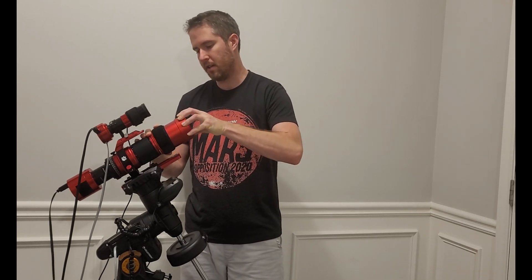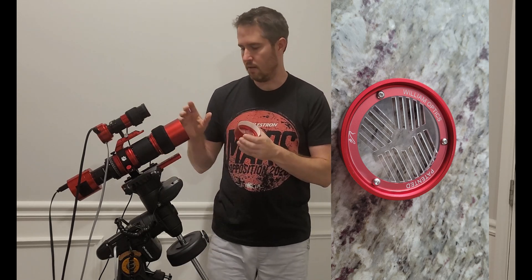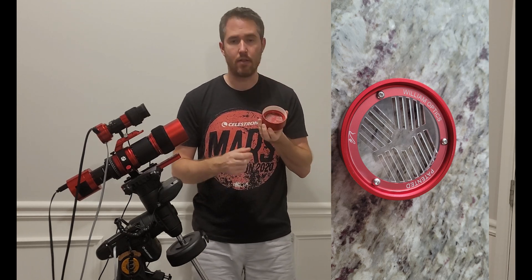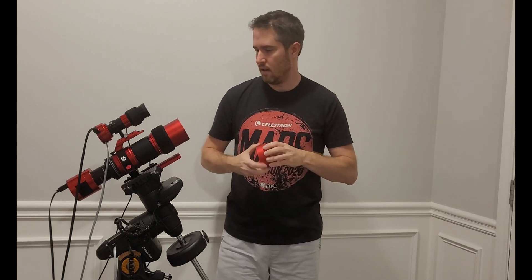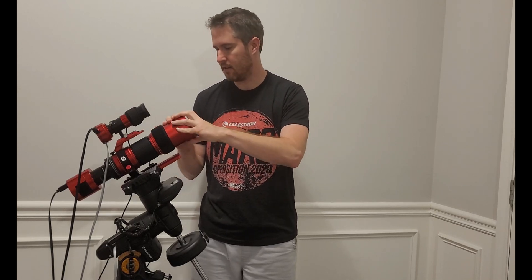One other cool thing about this telescope is at the front — when you take the cover off, it's got an integrated Bahtinov mask for focusing. It just screws right off and you can do your focus, which is great. It's always nice to have a Bahtinov mask included.